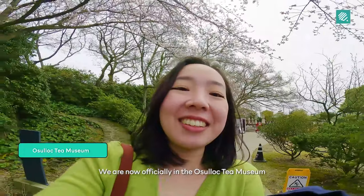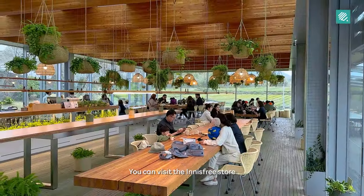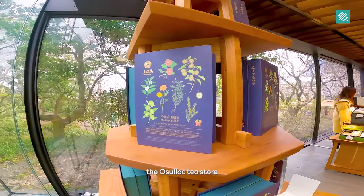We are now officially in the Ocelok Tea Museum. You can visit the Innisfree store, the Ocelok Tea store, and the cafe.